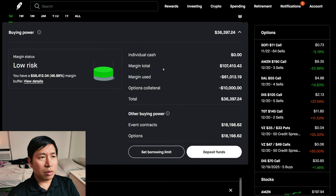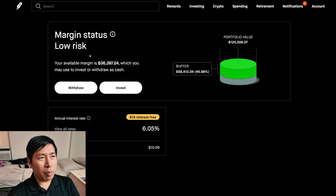This is a margin account. My margin total is $107,410.43. My margin used is $61,013.19. My options collateral is $10,000. This leaves me with $36,397.24 in buying power. My margin status is low risk. My buffer is $58,412.04. This is how much money I can lose before I get margin called. My annual interest rate is 6.05%.